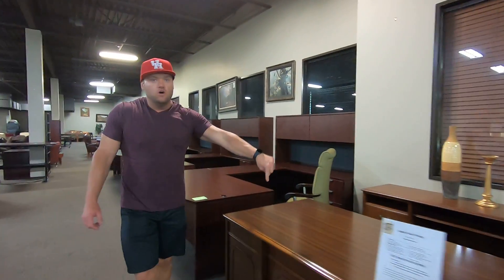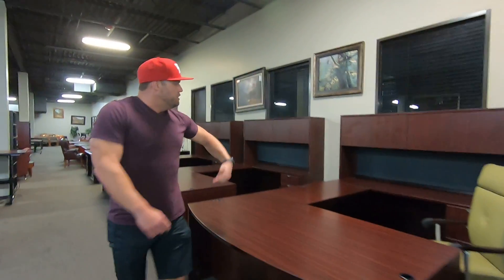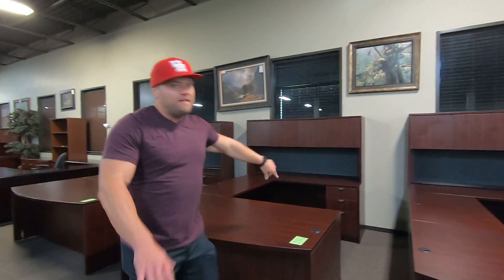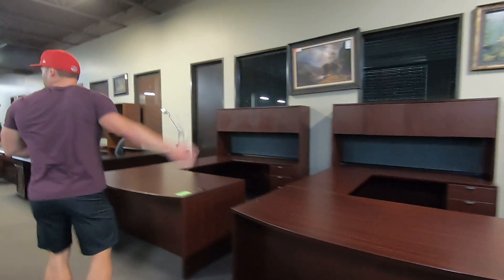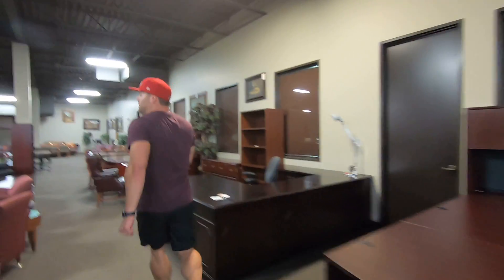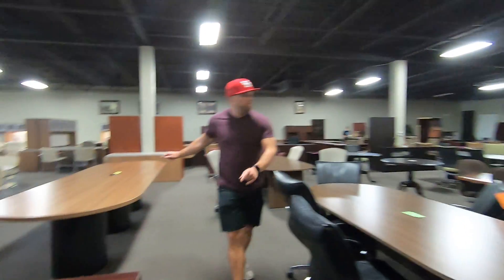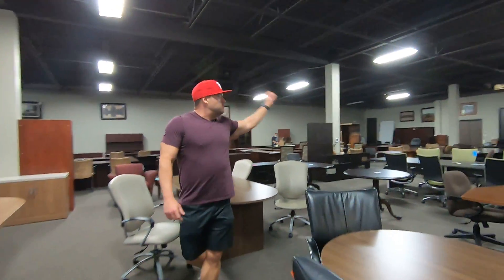Desk and credenza, Jasper wood traditional, $838. U-shape with a hutch — times three, we actually have five of these. $499 each — five of these matching. Keep coming. Conference tables: we've got 8-foot, 10-foot, 12-foot, 14-foot, round tables. Conference tables everywhere. That's the upstairs.